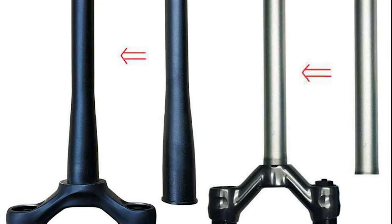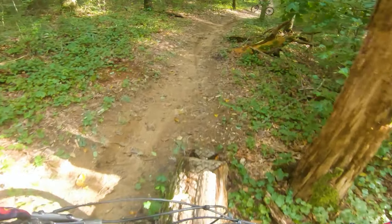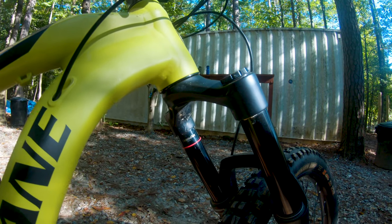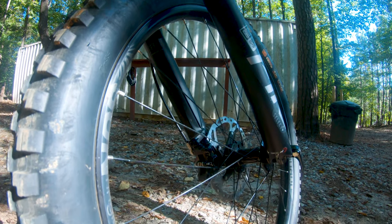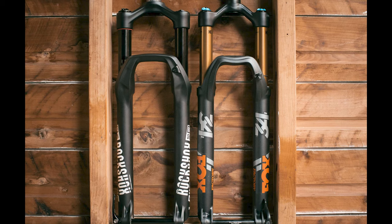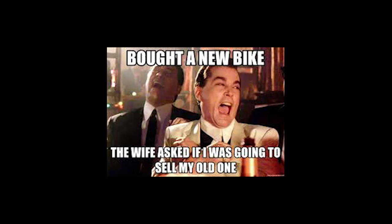The modern tapered design allows for a more secure fit of the fork in the head tube. But the main reason this feature is important is not the better design — it's the ability to upgrade. The tapered design has become the standard for suspension manufacturers, so if you want to upgrade your fork you'll have plenty of options. With a straight steer, your options will be very limited. I've seen many people run into this problem and end up upgrading to a more modern bike altogether.